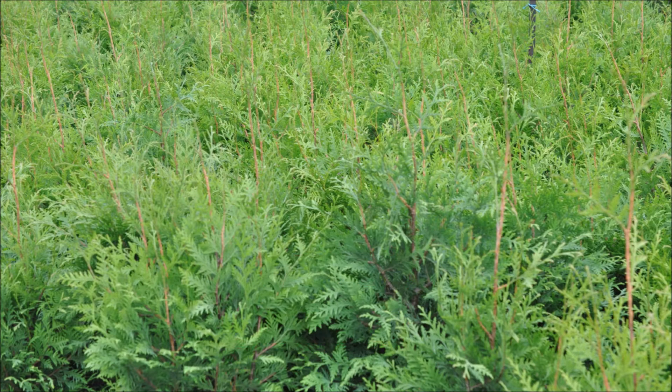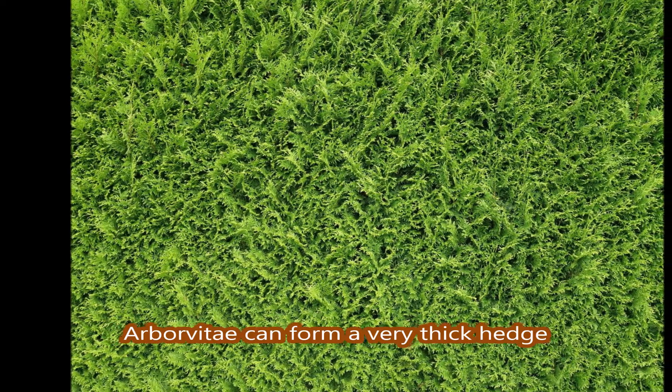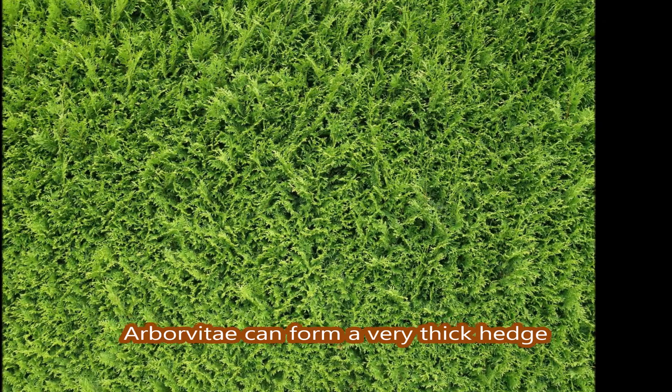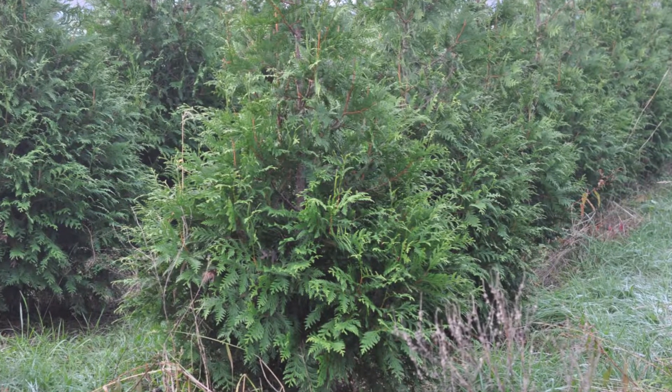These are trees used to block out that neighbor that you now have to look at even more than ever, and our trees grow fast. They're called the Green Giant Arborvitae, and they will social-separate you from your neighbor.